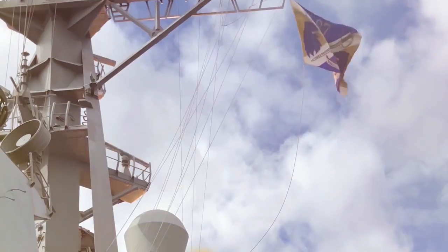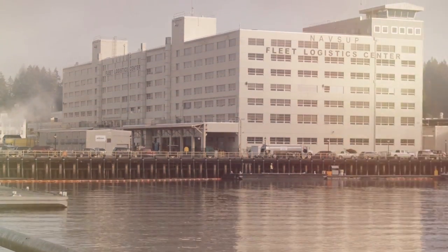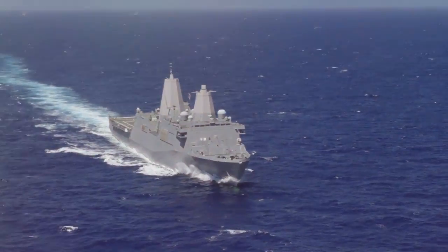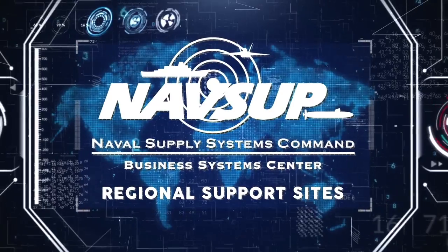Our Navy's warfighters defend freedom and democracy around the world, and when logistics IT expertise is required in port or at sea, Naval Supply Systems Command Business Systems Center is there.